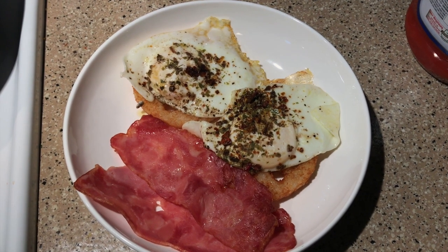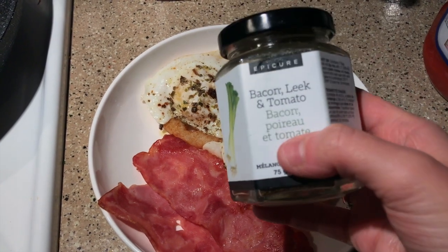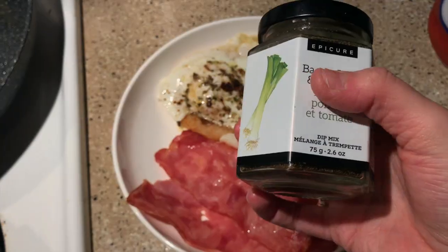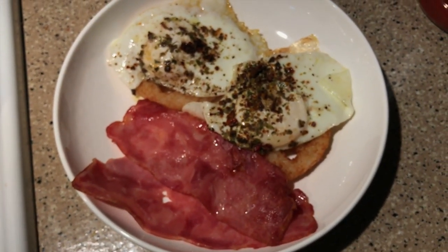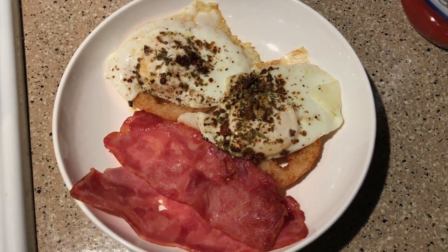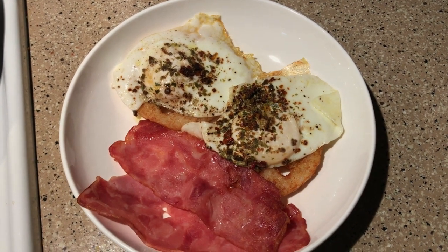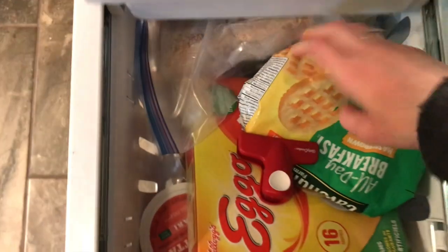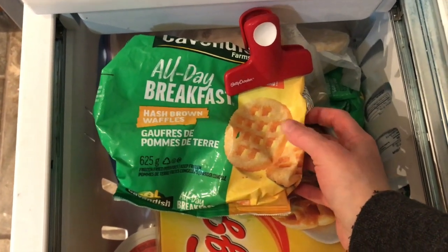Dinner is served! I have two waffle hash browns for five points, and two eggs for zero points on top. I added the bacon leek and tomato Epicure seasoning — I count zero points for that, since half a teaspoon is only three calories. I also have two slices of turkey bacon for one point, so this is a six-point dinner. I'm topping it off with some no-sugar-added ketchup for zero points. If you haven't tried these waffle hash browns, you need to — I find them at Superstore.